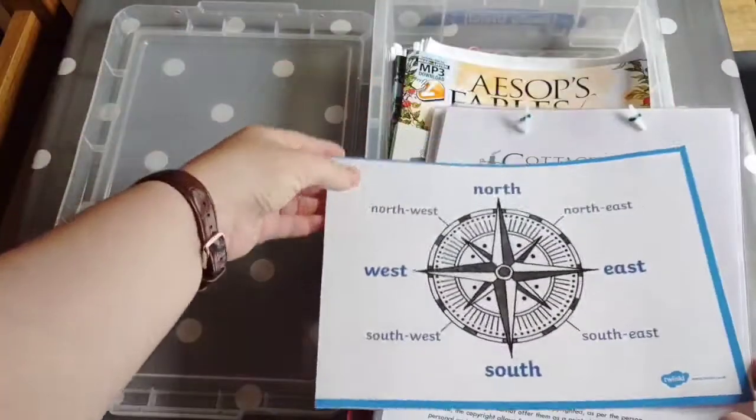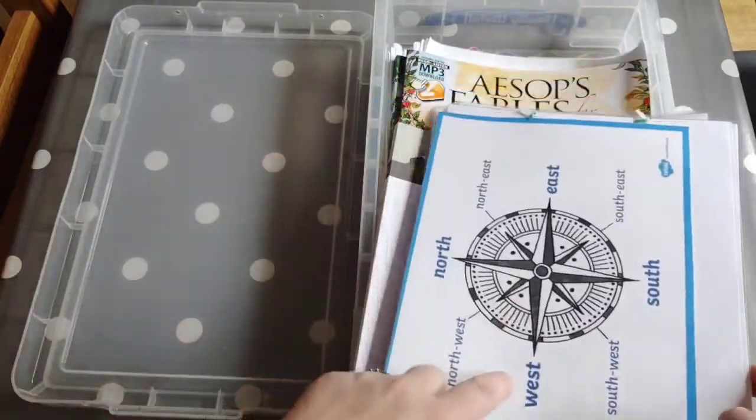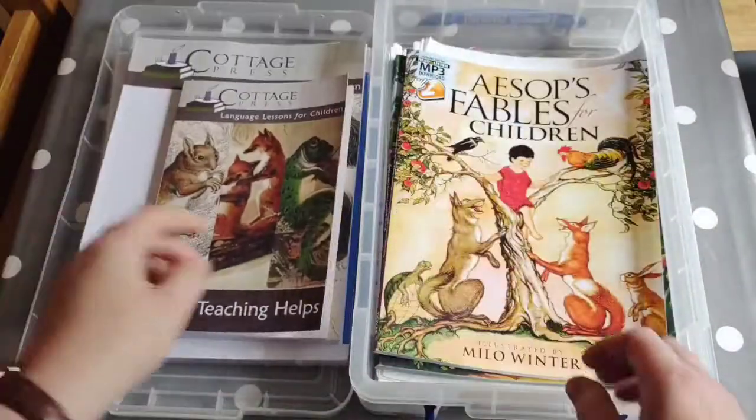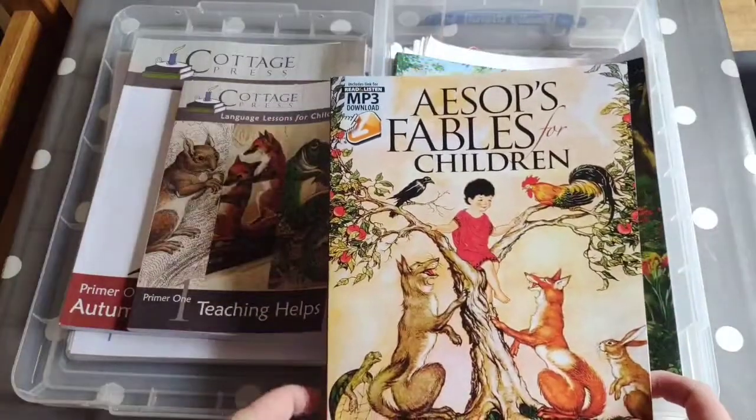She's also covering Cardinal Directions within the workbook, so I've printed off a little one of these from Twinkl. The only other thing that programme requires is this edition of Aesop's Fables for Children.